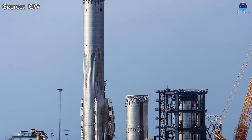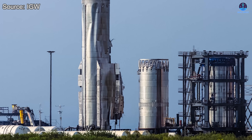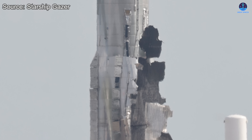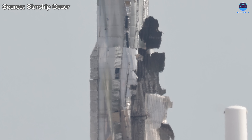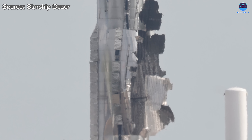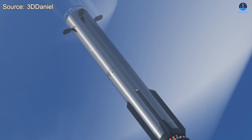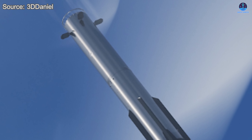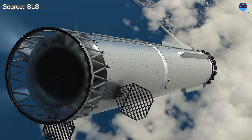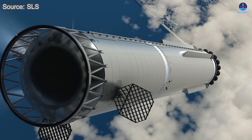The liquid oxygen tank section was torn open, exposing internal structures that were never meant to be seen from the outside. The methane tank showed clear deformation along its outer shell, and such visible damage strongly suggests that the internal components experienced severe stress as well. So does this mean Starship V3 should be considered a complete failure? I don't believe that is the case. Even after such a destructive event, the V3 design still demonstrates several important strengths that point toward real progress.